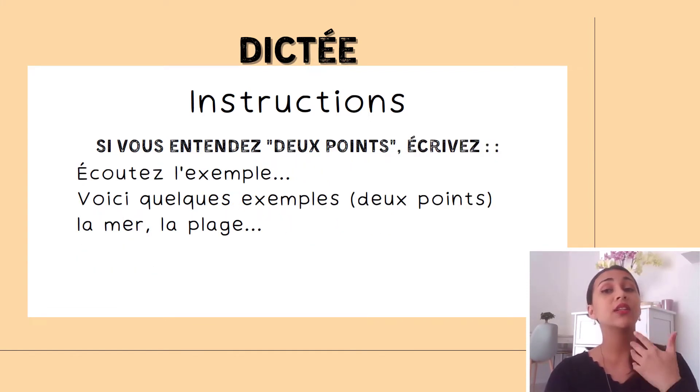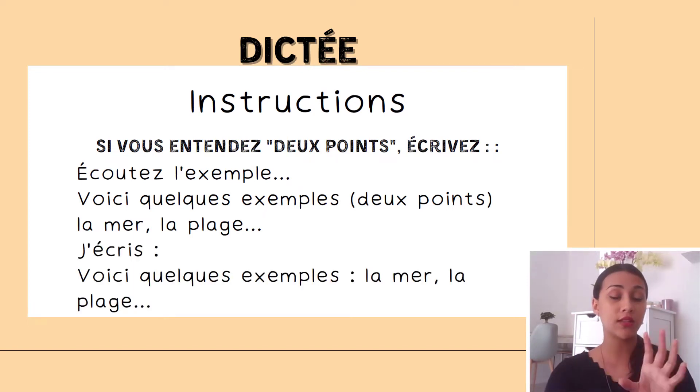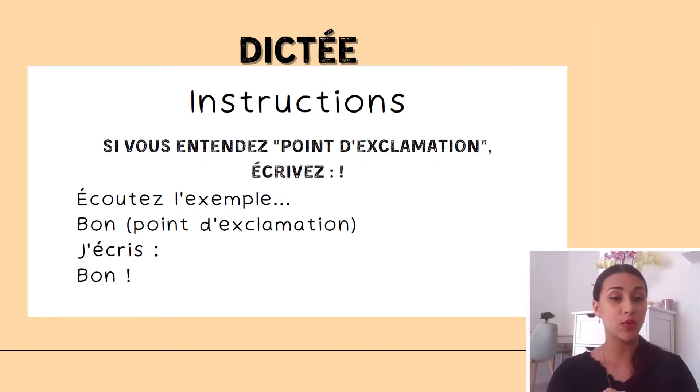Si vous entendez deux points, écrivez deux points. If you hear deux points, write down a colon. For example, if you hear 'voici quelques exemples, deux points, la mer, la plage' — here's what you should write. Si vous entendez point d'exclamation, write down an exclamation mark. For example, if you hear 'bon, point d'exclamation' — this is what you should write.